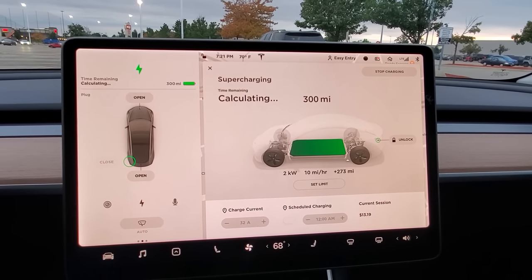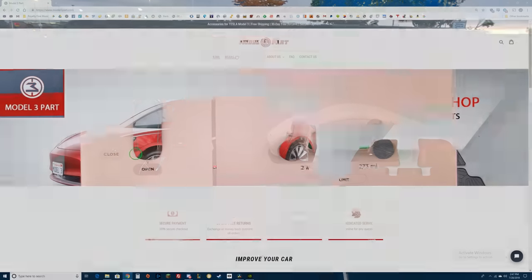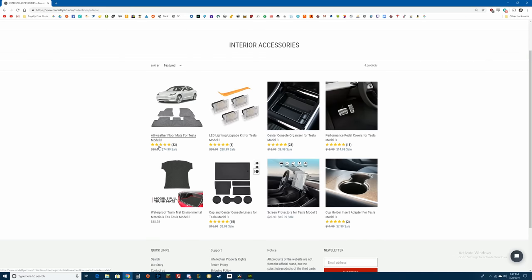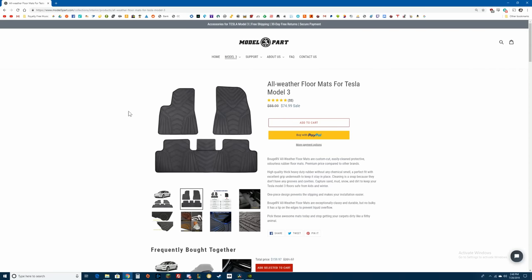While we're waiting for these last few kilowatt hours to squeeze into the battery, let me tell you about my sponsor, the Model 3 Part Shop. They have some really cool stuff on their website. The link is below in the description and you can use the code DIRTYTESLA to get 15% off anything site-wide.